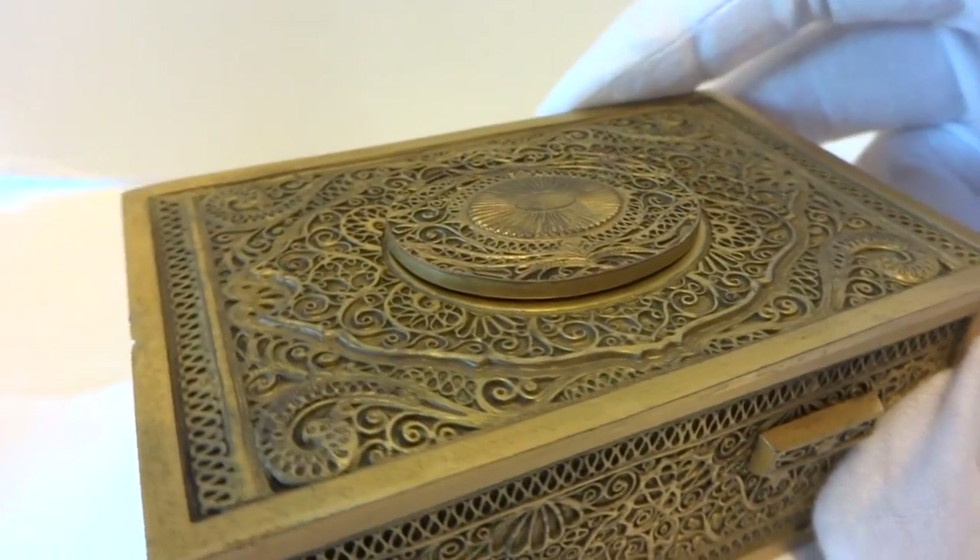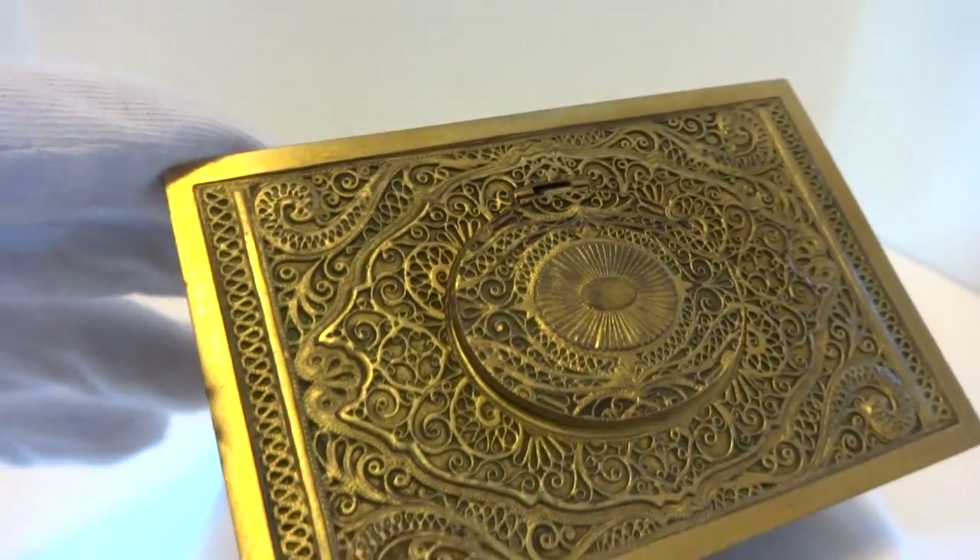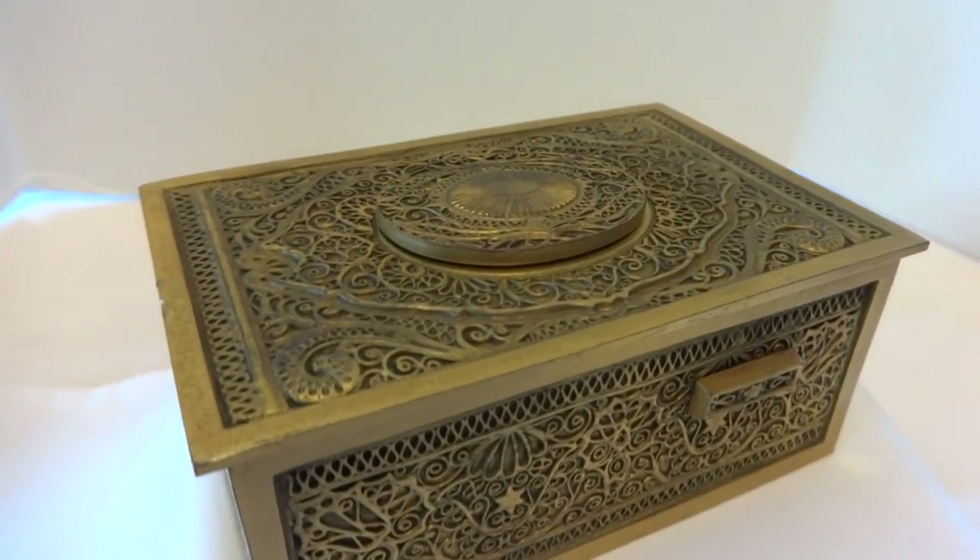I want to make a short video so you can see and hear how this vintage circa 1950s Carl Greasebomb singing bird box plays.